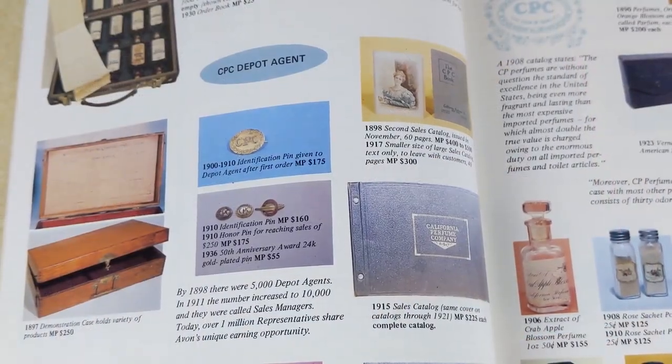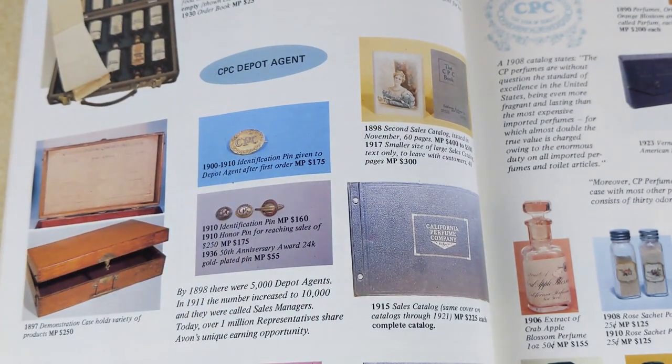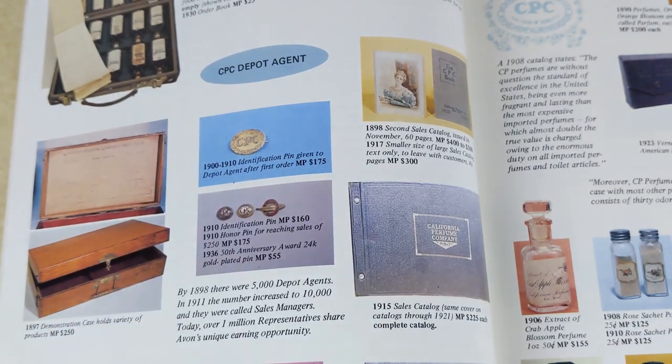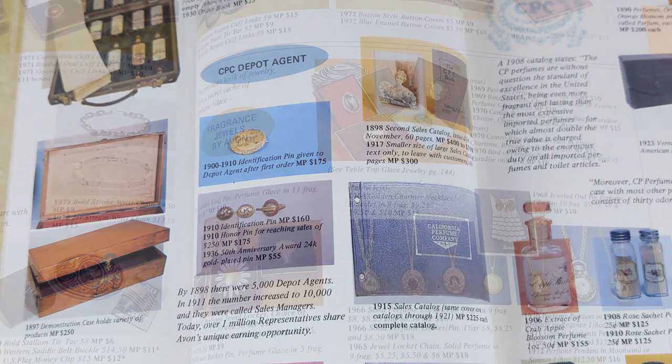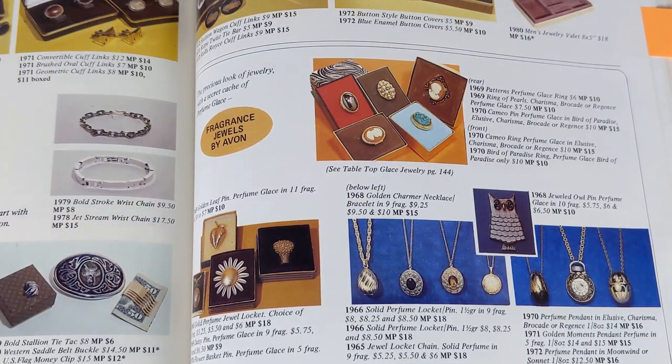The award pin tradition started in 1900 when they were still the California Perfume Company and they did it every year. That very first pin — right there — was solid gold. So if you get that in a mystery jewelry box, test it. Gold is worth a lot of money right now. Avon brought out their very first line of actual jewelry in 1971.